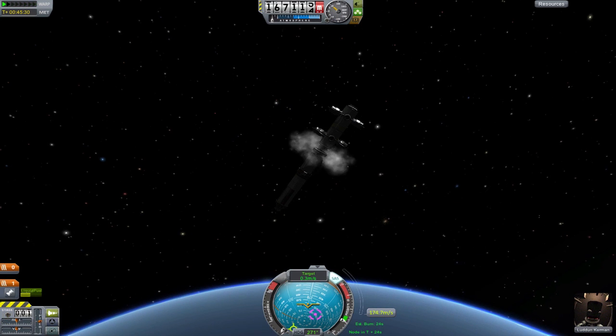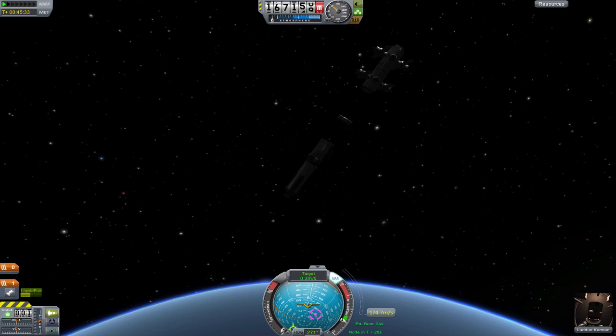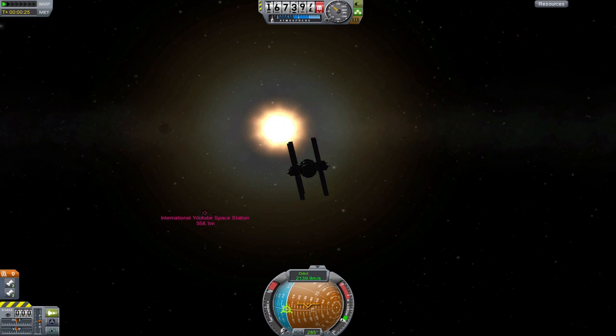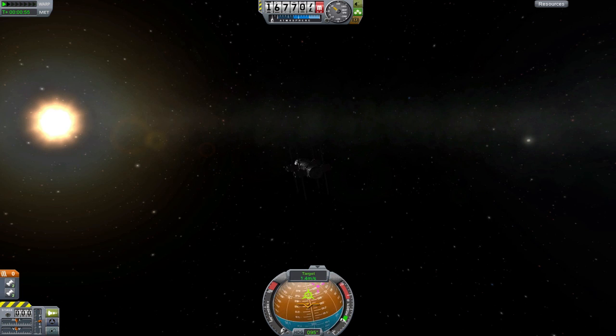Docking, however, proved to be more difficult. As you can see, I'm getting quite a bit of frame rate lag. I am the tenth person to add on to the station, so it's probably somewhere around 500 parts or so by now. And I know what you're thinking — 500 parts? That ain't so much. Well, it is for me and my little MacBook, so don't judge.